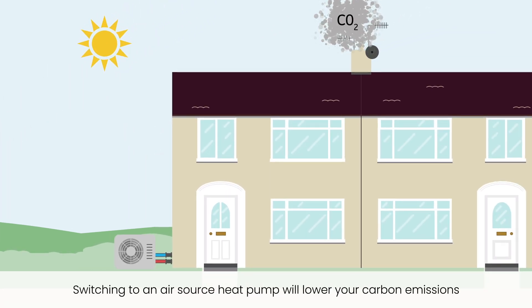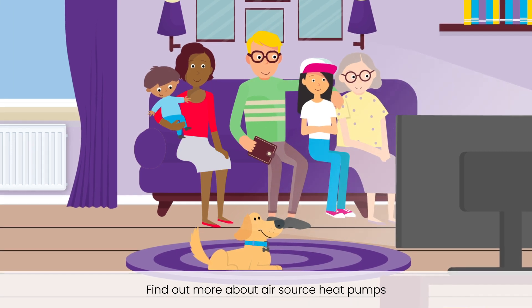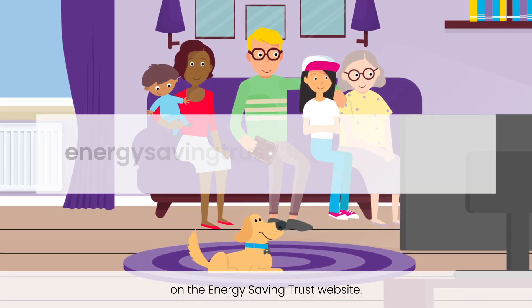Switching to an air source heat pump will lower your carbon emissions and could lower your fuel bills too. Find out more about air source heat pumps on the Energy Saving Trust website.